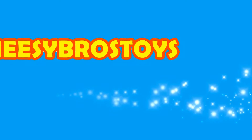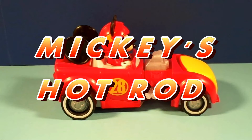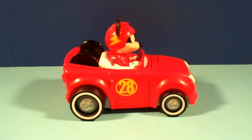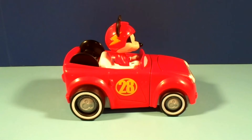It's Cheesy Bros Toys! Hey everybody, today we have another Mickey and the Roadster Racers toy. It's the Transforming Hot Rod Mickey, and it transforms from the Ramblin' Rover into Mickey's Hot Rod.